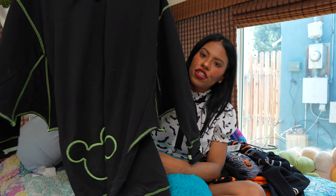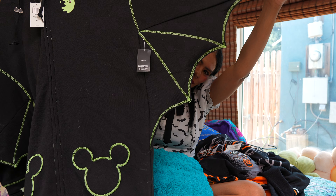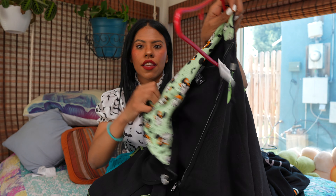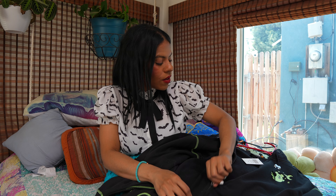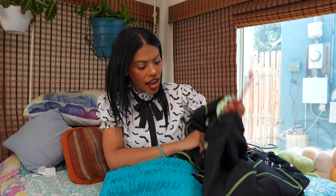Then we have this piece — it's super huge, something I'm going to use just to be around the house when it's cold. Look at this, it has a little bat over here, and this is the one that glows in the dark. You can see the cute print over here. This one is not a must-have; I was going back and forth on it, so I'll use it around the house.